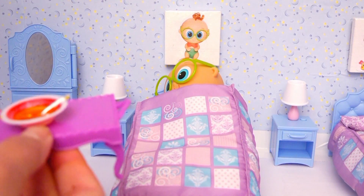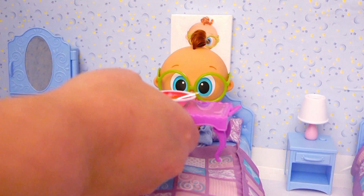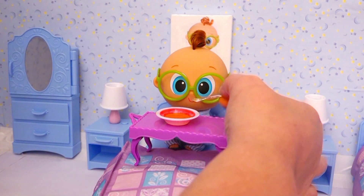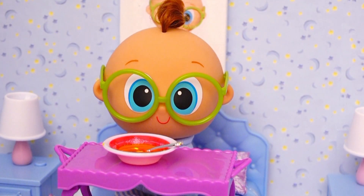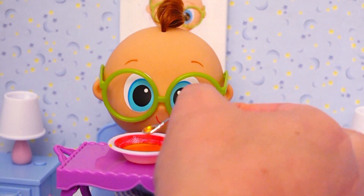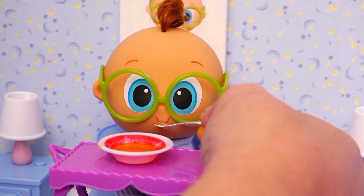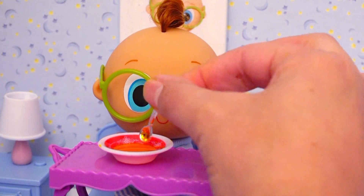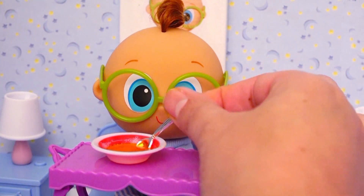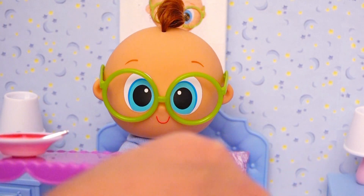Churro, here's some chicken soup! It's very healthy and it's going to make you feel strong and healthy again! Open your mouth! Churro likes the soup! Yummy! Friends, I'm so glad Churro is eating this soup — because let me tell you, he wasn't feeling well at all! He didn't want to eat — he was very sick! I'm so happy he's feeling better now!